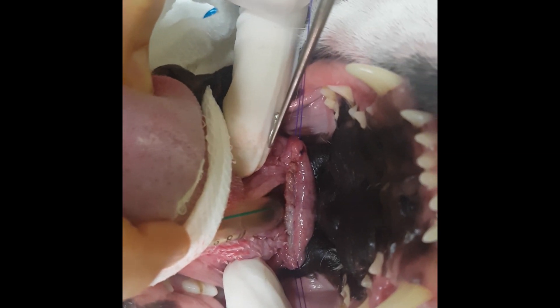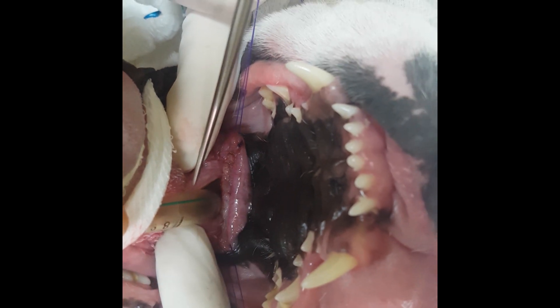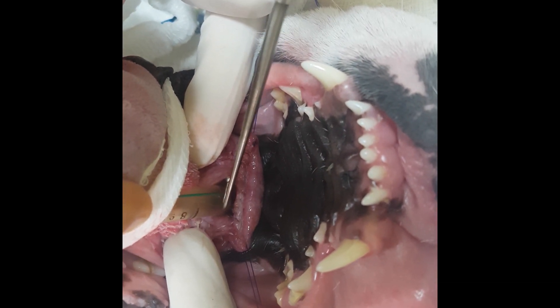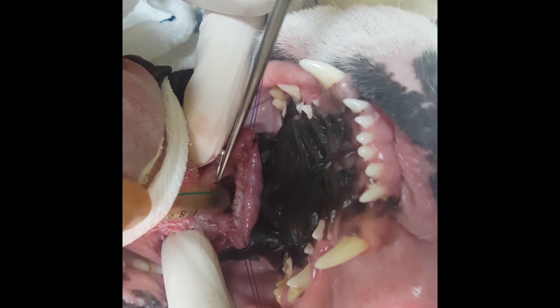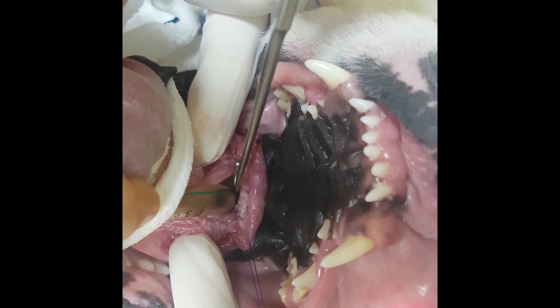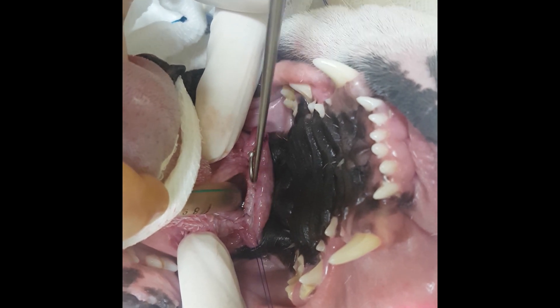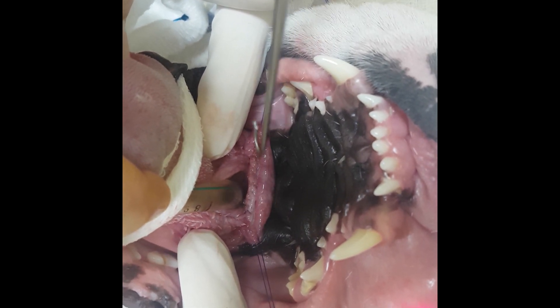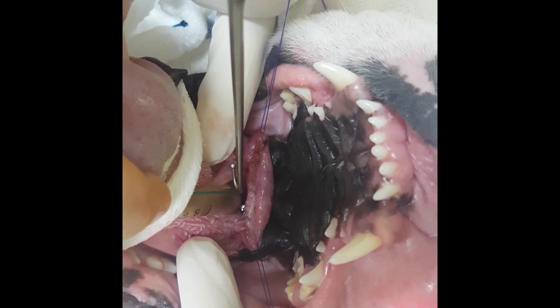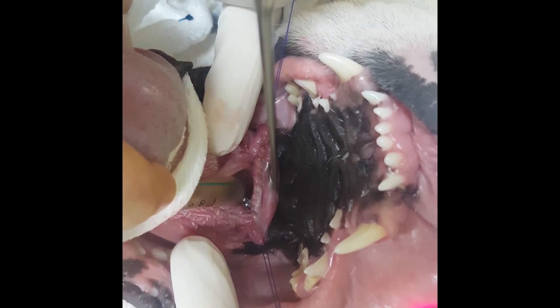This bulldog is finished with the surgery now. This plastic thing here is the endotracheal tube — this is how he's breathing. We put this tube in between here, which is the glottis, and it's going down the airway. This section here is the trimmed part of the soft palate. The surgeon has removed the long piece that was obstructing this airway and made a whole line of sutures here.